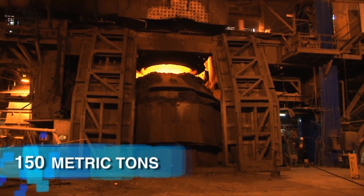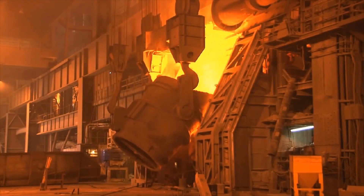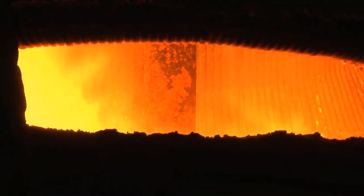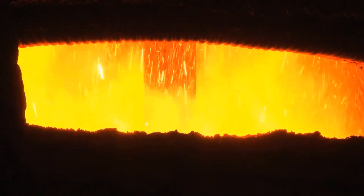Once smelted, the molten metal is drained through tap holes and troughs, then emptied into 200 metric ton capacity torpedo cars. To eliminate sulfur content, reagents such as calcium carbide and magnesium are applied to the pig iron in the desulfurization plant. The slag generated during smelting is cooled with water in a slag pit and later stored or sold as a byproduct.